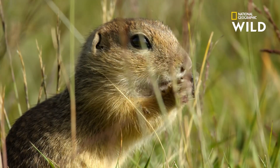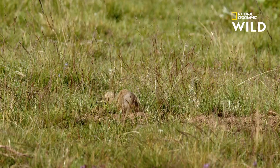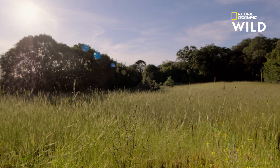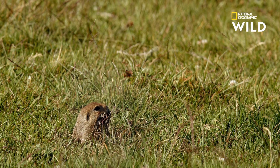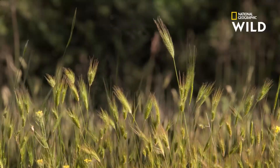This transports plant matter into the soil, which acts like a natural fertilizer for the grassland above. And their tunnels help water to reach the soil, keeping their grassy home lush and green.